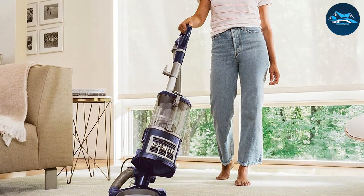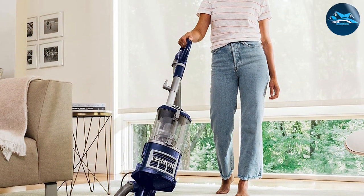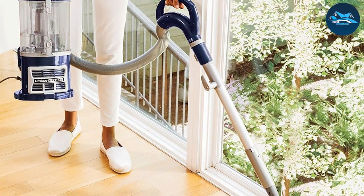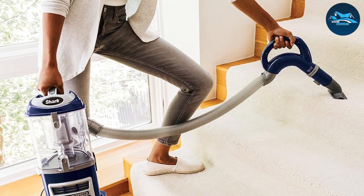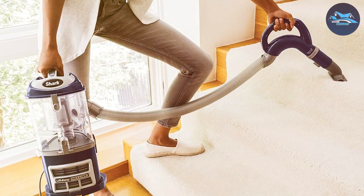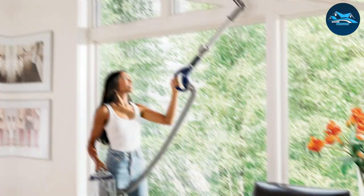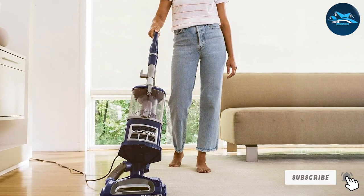Regarding design and quality, the NV 360 boasts a sleek and durable build designed to withstand regular use without compromising performance. The vacuum also comes with several attachments, including a crevice tool and an upholstery brush, which are essential for bed bug removal from sofas, curtains, and other fabrics. Usability is another strong point — it's intuitive to operate, with easy-to-access controls, a simple mechanism for emptying the dustbin, and advanced swivel steering for precise cleaning around obstacles.